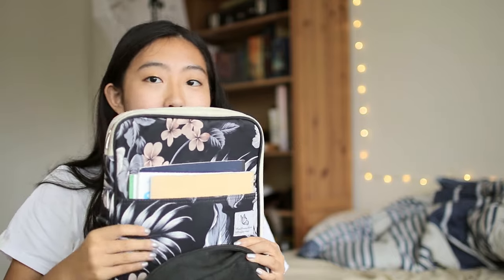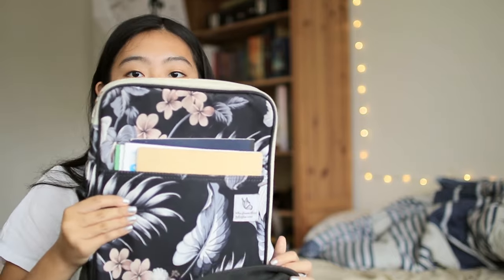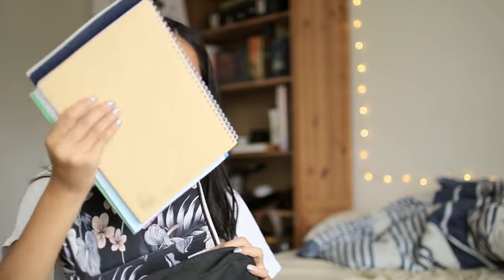Next, I have this portfolio organizer thing that I use as a laptop case, and in the front pocket I have all of the notebooks that I use for class. So let's go through these really quickly in case you didn't see them in my back-to-school haul for this school year, which I'll also link in the cards and description.